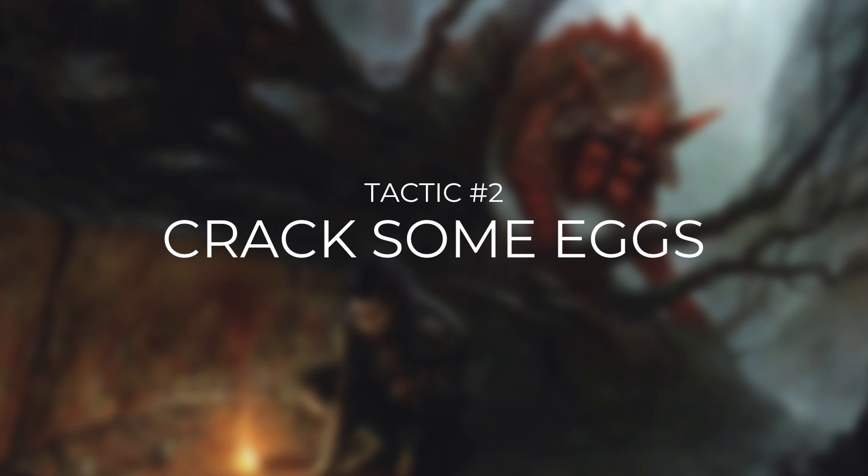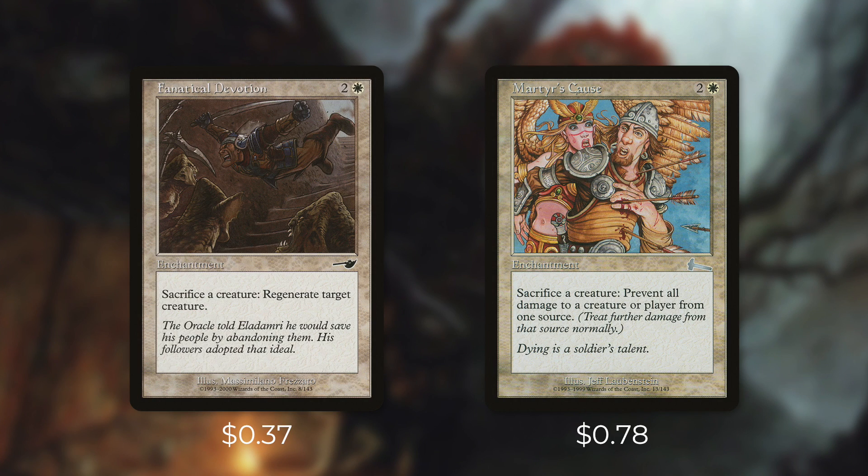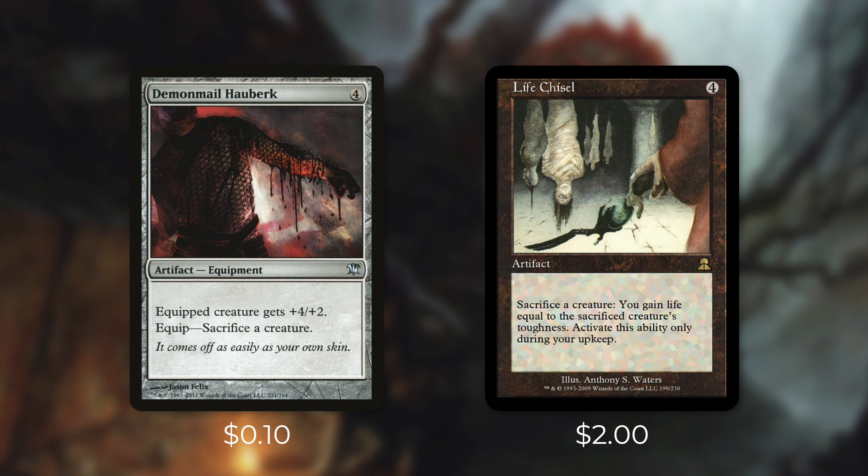Tactic number two: crack some eggs. First up, we're running Fanatical Devotion and Martyr's Cause, both of which are free sacrifice outlets. In order to combo, we have to have an outlet that is free — we're going to be sacrificing far too many creatures to pay mana for them. Fanatical Devotion says sacrifice a creature, regenerate target creature. Martyr's Cause says sacrifice a creature, prevent the next damage dealt by a source of your choice this turn. Both of these can actually save our commander in the right situation. Next up there's Demonic Mail Halberd, which is an equipment whose equip cost is sacrificing a creature — somewhat limited since we can only equip at sorcery speed, but we want as many free sacrifice outlets as we can.